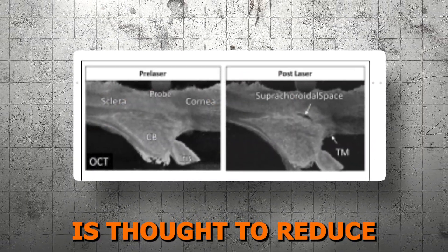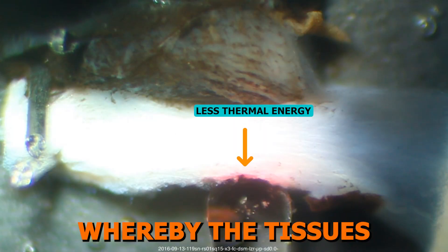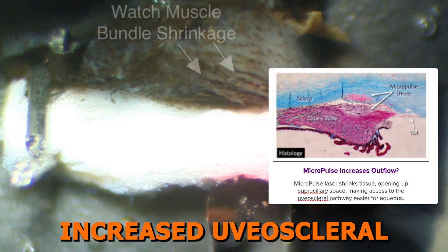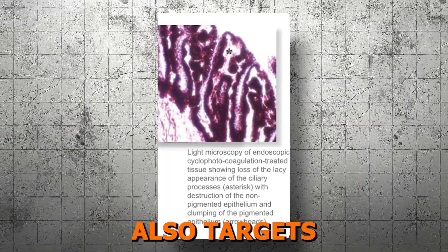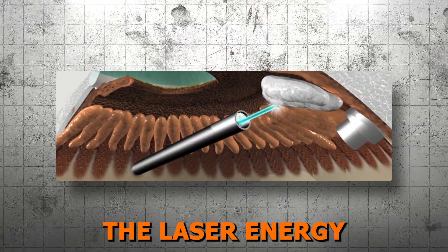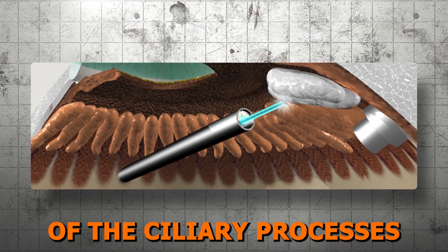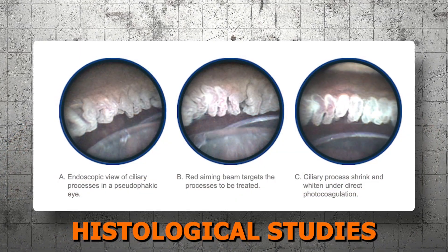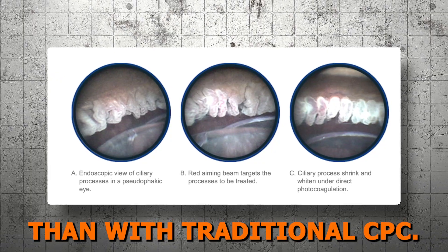IOP is thought to reduce by heat-induced changes in the ciliary body morphology, whereby the tissue actually shrinks, opening up the supraciliary space, resulting in increased uveoscleral outflow of aqueous humor. The ECP mechanism also targets the ciliary epithelium to reduce aqueous production, but here the laser energy is delivered precisely, causing visible whitening and shrinkage of the ciliary processes without damaging surrounding tissues. Histological studies confirm that there is less tissue disruption with ECP than with traditional CPC.